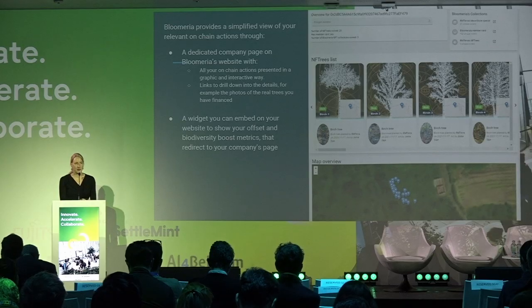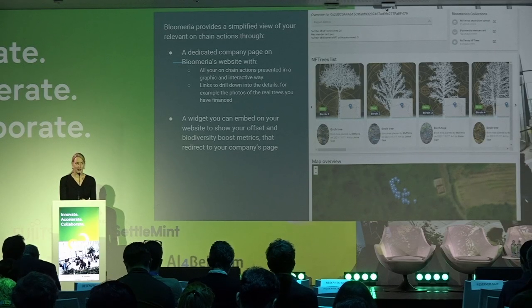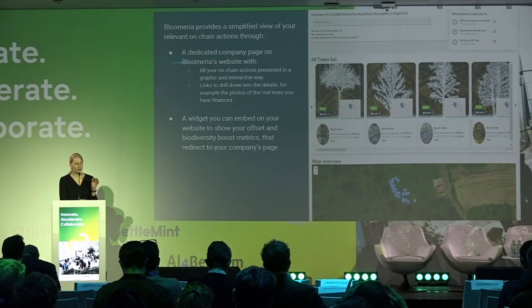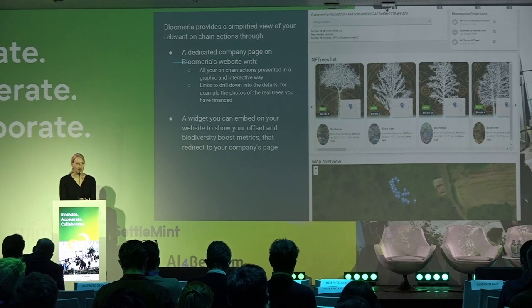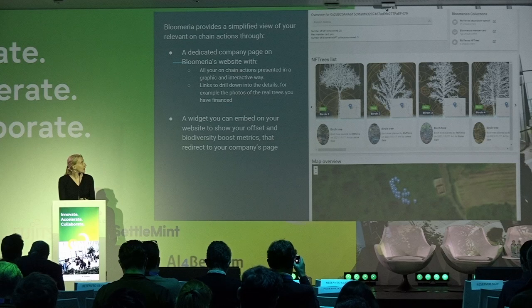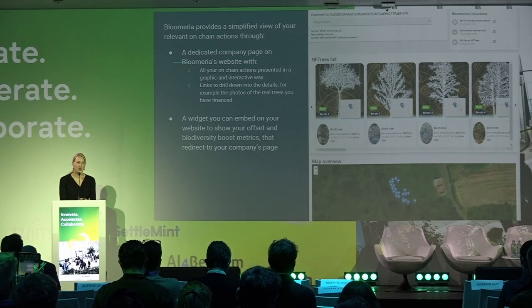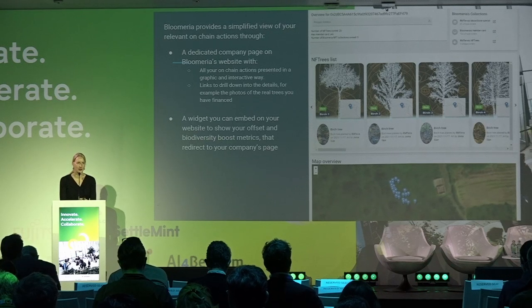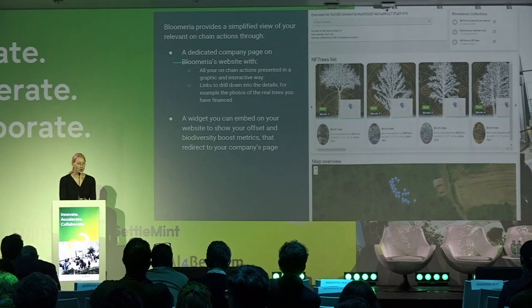As a result, because the company holds these digital certificates, it can use a company profile page. Anyone can enter just the Polygon address at the beginning of the page, and all the information embedded in the digital certificates will be displayed — all funded projects, pictures, GPS coordinates, maps showing where the trees and green areas are located.